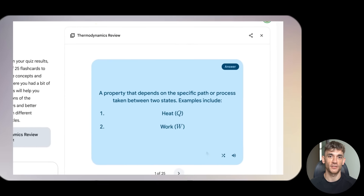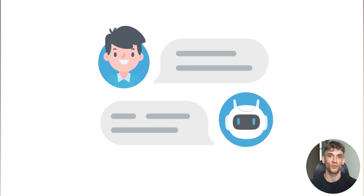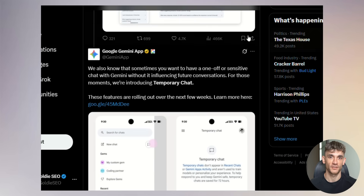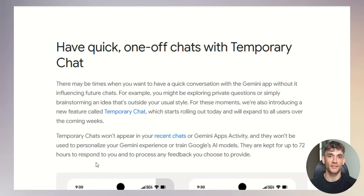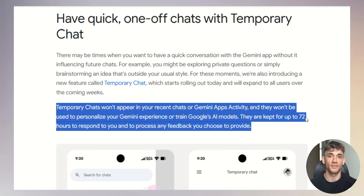These features alone could replace expensive study apps like Quizlet or StudyBlue, and Google is giving them away for free. Now here's something that addresses a huge concern: temporary chats. You know how AI companies use your conversations to train their models? Well, Google finally listened. Temporary chats don't appear in your recent chats, don't get used to train Google's AI models, and don't personalize your Gemini experience. They're kept for just 72 hours, then they're gone. To use it, just select the temporary chat icon next to new chat.